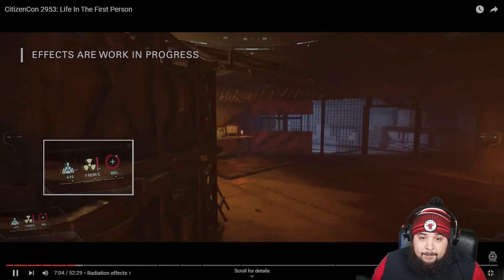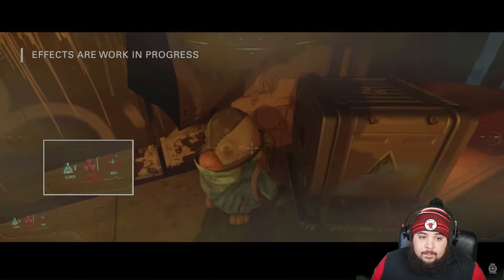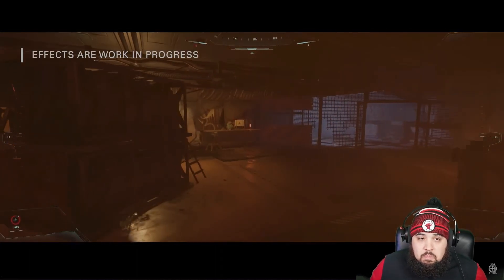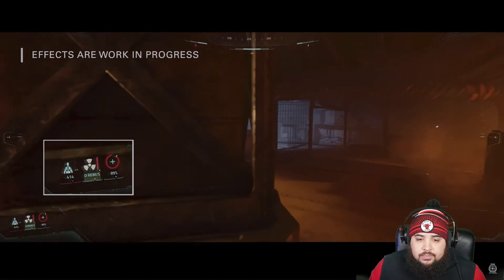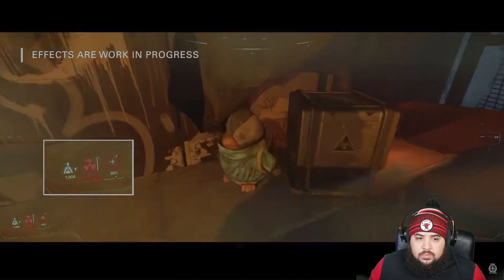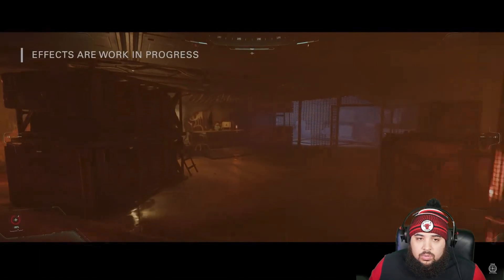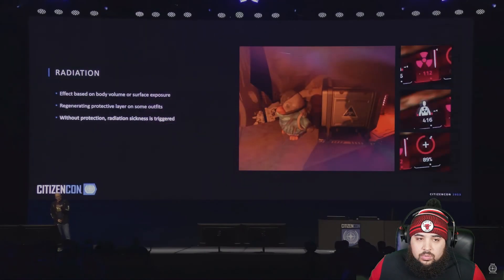It has a threshold — as long as your radiation doesn't exceed the threshold the shield will hold and scrub all radiation. But as the shield starts peeling off, when radiation gets higher the shield peels away and radiation sickness kicks in. At the end of the video your health deteriorates super quick.